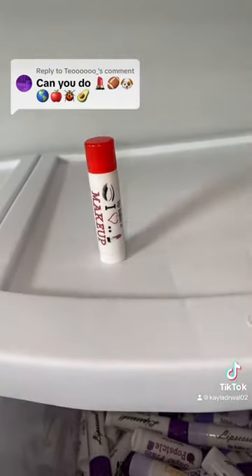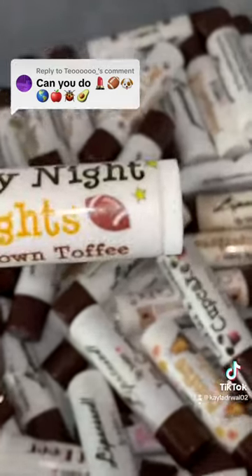Now we need a football. Friday Night Lights in Touchdown Toffee has footballs on it.